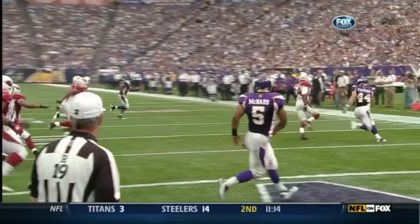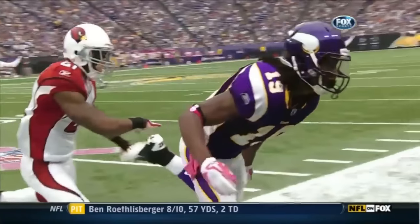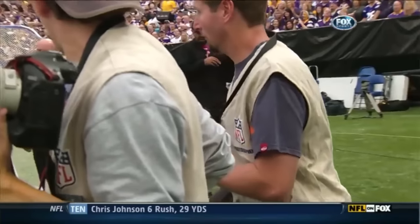Donovan, extremely accurate here off the run, which we talked about — need to get better. That ball's perfect. Taking the hit. That's a defenseless photographer.